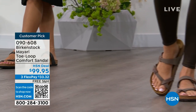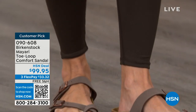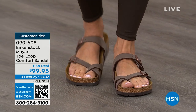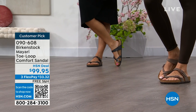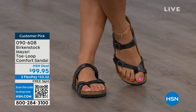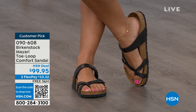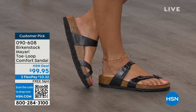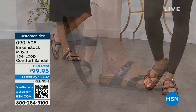Birkenstock is the sandal you're going to want to wear all summer long. This Mayari style is gorgeous on the foot — a little more opened up than what people are used to seeing from Birkenstock. I love that it has two fully adjustable buckles. That second strap comes up higher on the foot to hold you into that footbed. This is a really pretty gladiator-inspired sandal. It looks elegant on the foot — dress it up, dress it down. It doesn't matter what you put on with your Birkenstock.